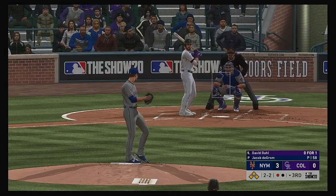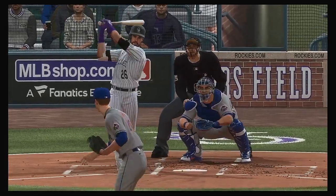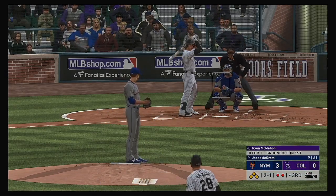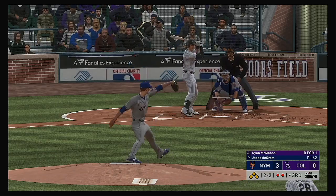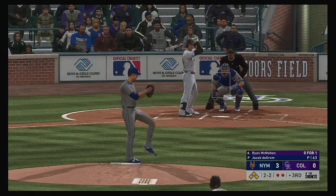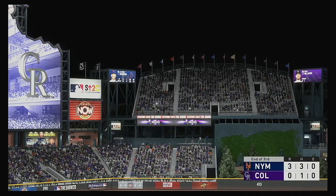David Dahl steps in — he got called out on strikes last time through. Can't get caught guessing with runners in scoring position. Swinging strike three — David Dahl becomes out number two. Ryan McMahon standing in now — just gets a piece at 98 as it's fouled away. Bases are loaded, two down. He comes back to get him — a great job pitching out of it with the bases loaded. Back-to-back strikeouts keep him out of danger.